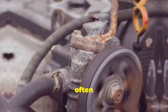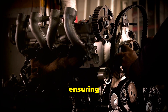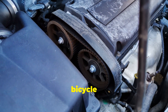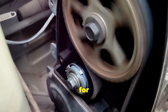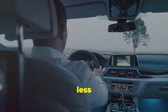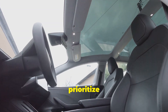Timing belts, often made of rubber reinforced with durable fibers, are the unsung heroes of many engines. They loop around gears connected to the crankshaft and camshaft, ensuring they rotate together in perfect synchronization. Imagine a bicycle chain — the timing belt acts similarly, transferring rotational force to control valve timing. Timing belts are known for their quiet operation, producing less noise than their metal counterparts and making for a more peaceful driving experience, particularly beneficial for drivers who prioritize a quiet cabin.